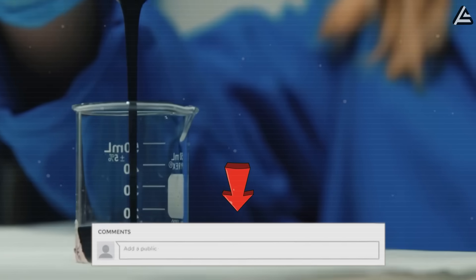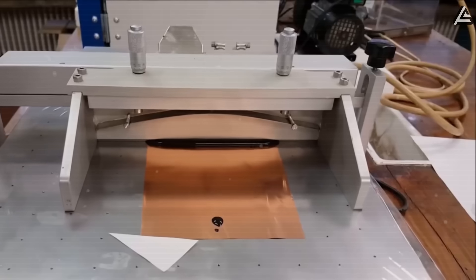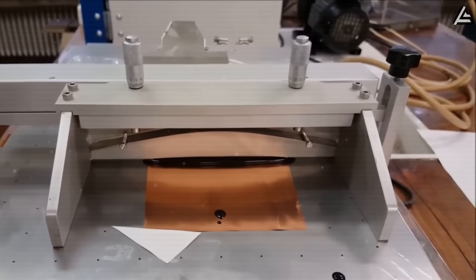And if you want more details, we've already covered each battery type in previous videos. Feel free to check them out while we keep bringing you the latest updates.